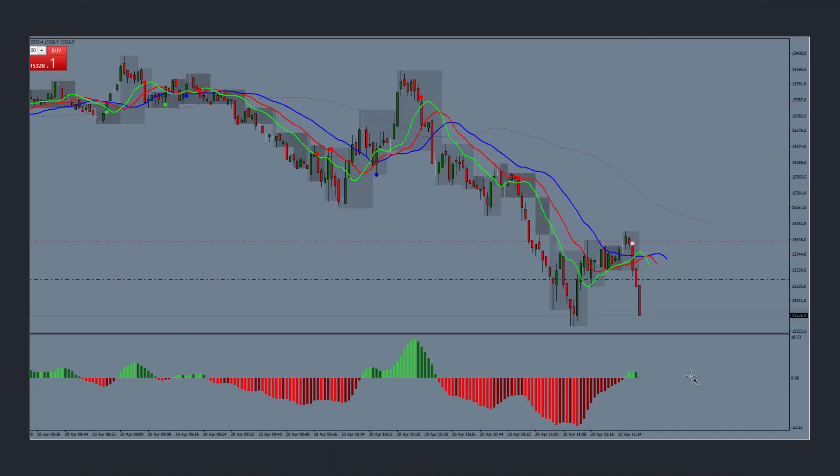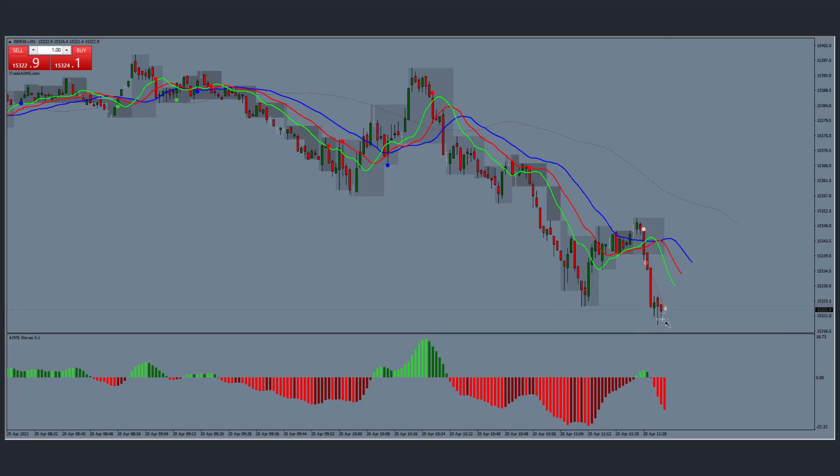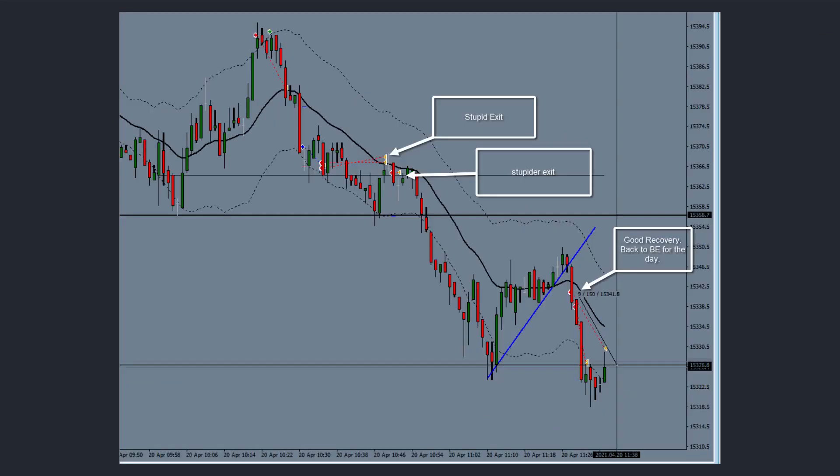The next slide shows the Setup One template on the second account. On that account I took only one entry using the Setup One template — short here, got out here. It was a small entry for this account but achieved a very good 1.5R profit. If you had just waited for Setup One or Setup Two, this was your entry today.